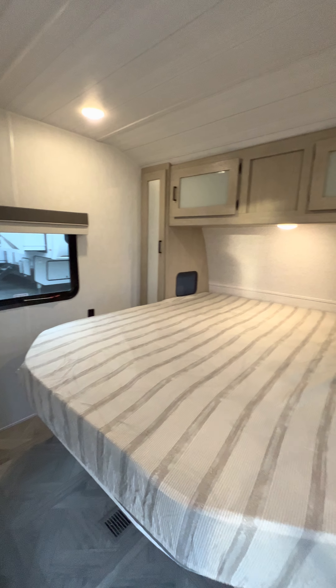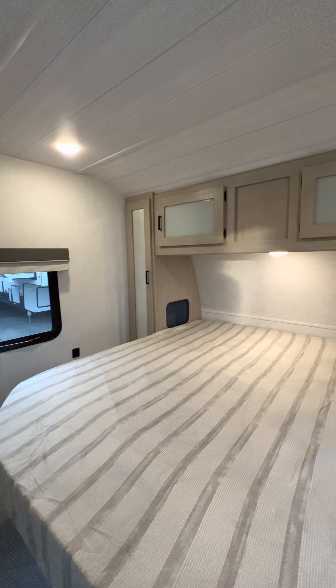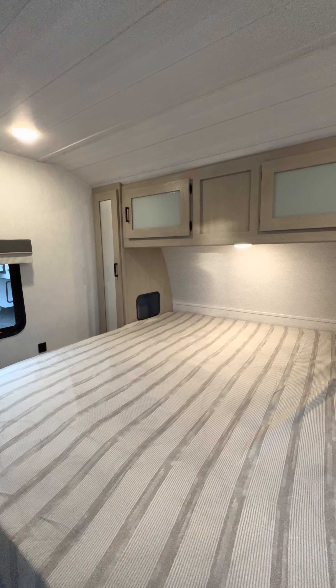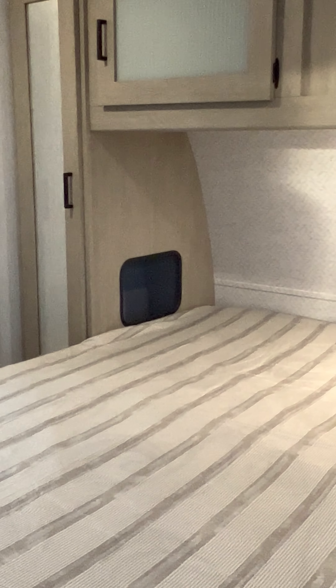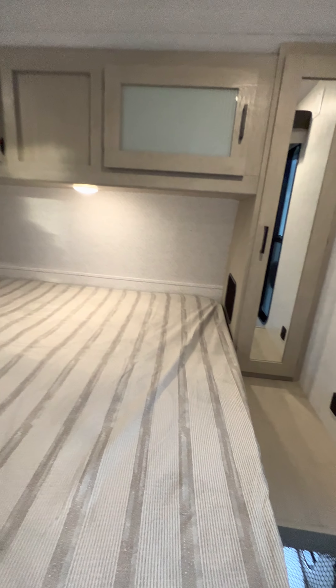King-size bed now in these 2023s — king-size bed, storage above, closets on both sides of the bed. CPAP storage if you look in these cubbies — there are also outlets inside here too so you can use your CPAP as a full charging station. There are USBs on both sides of the bed.